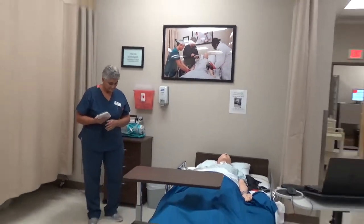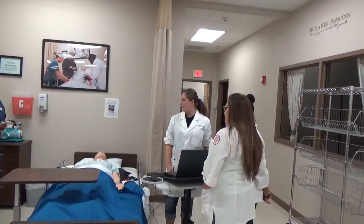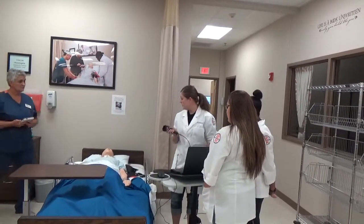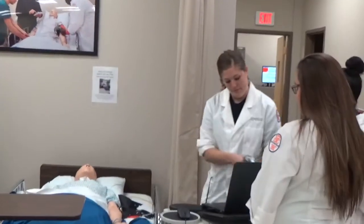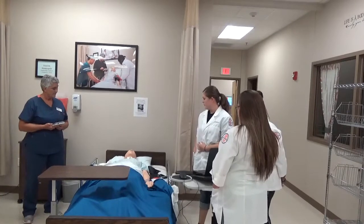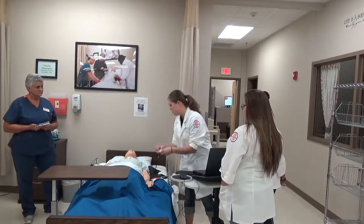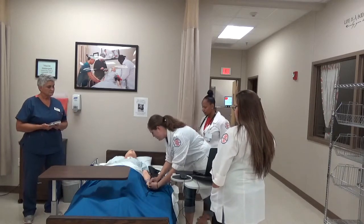Good morning. We're student nurses here to get your vital signs. My name is Melanie, my name's Ashley, and I'm Denise. I'm going to scan your bracelet now. Can you tell me your name and date of birth, please? And are you allergic to anything? I'm just going to put this pulse ox onto your finger now — it won't hurt, it won't pinch at all.